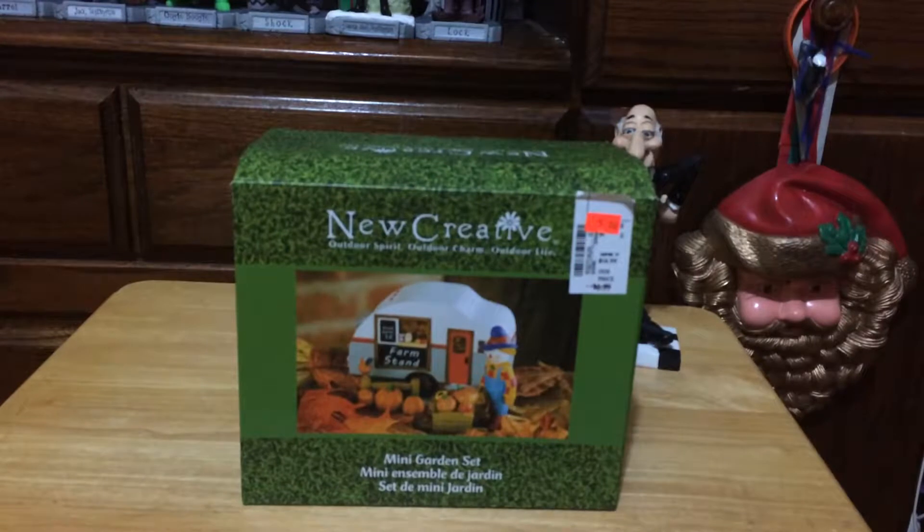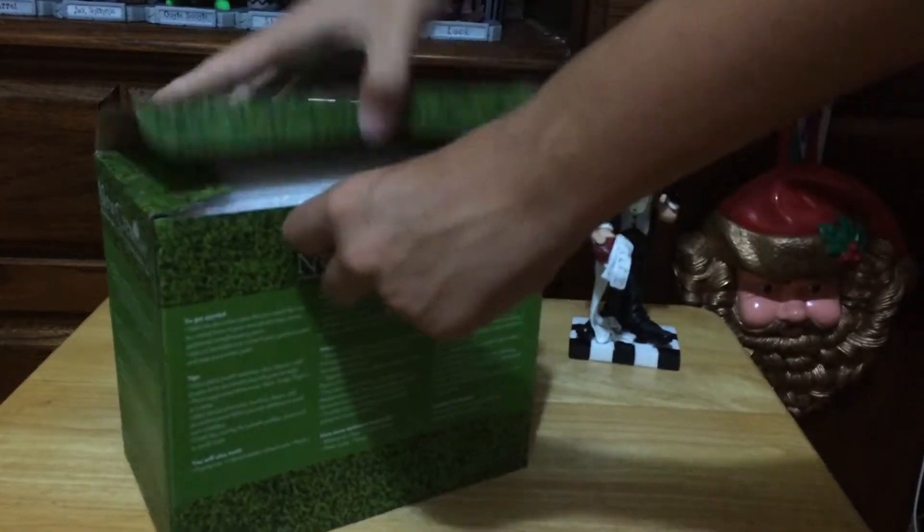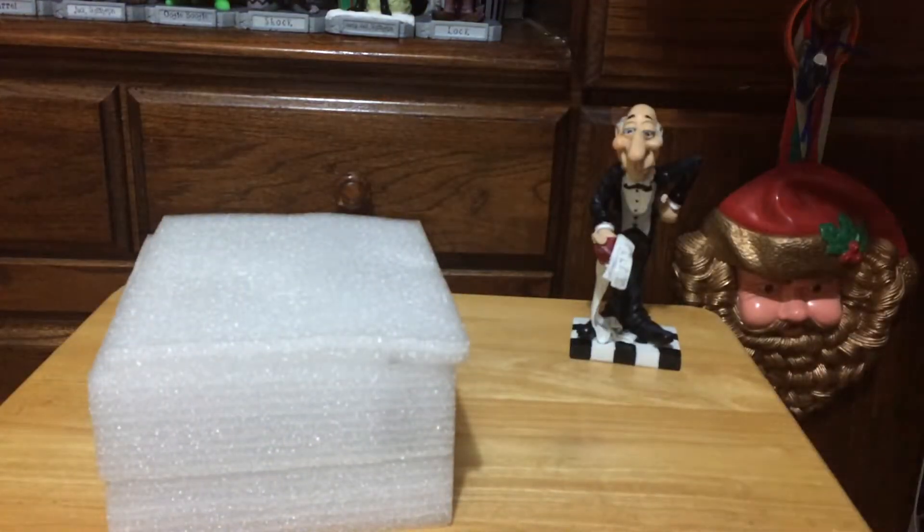Now this one we'll unbox on camera. It is actually the mini garden set. This was on sale. It's a fall set, but it comes with a camper and all kinds of stuff. This is really cool. So I guess we're going to take it out of the box for you and put that box to the side.